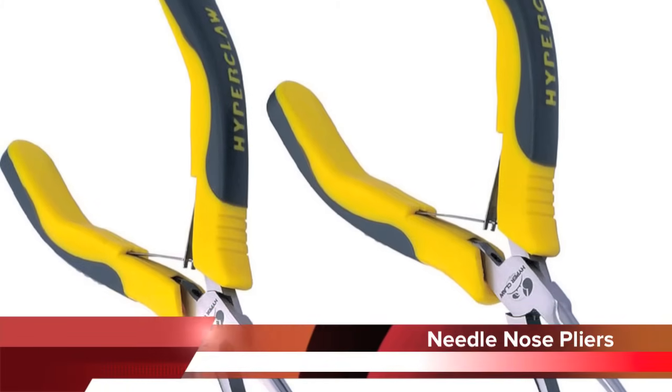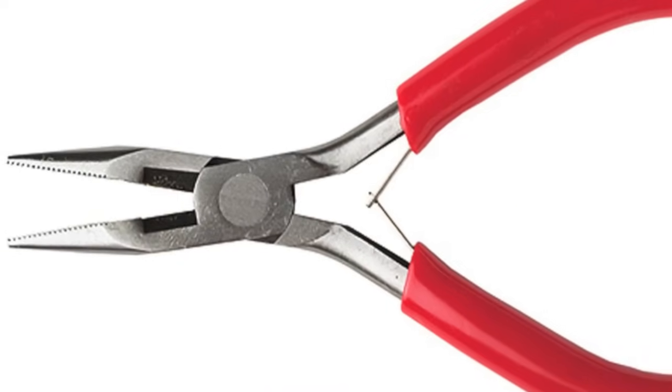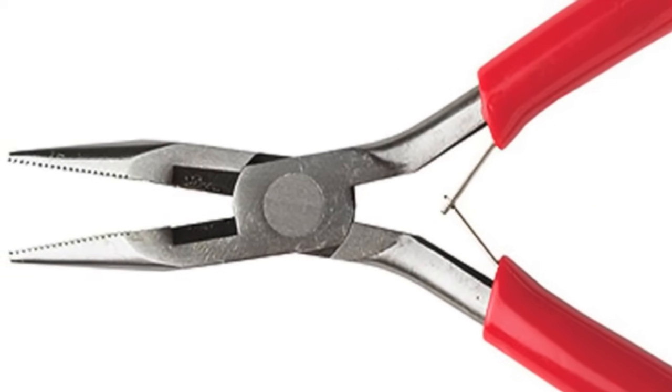Needle nose pliers are very useful for bending small wire or gripping parts that are hard to get at. Some also have side cutters built into them for cutting small wire.